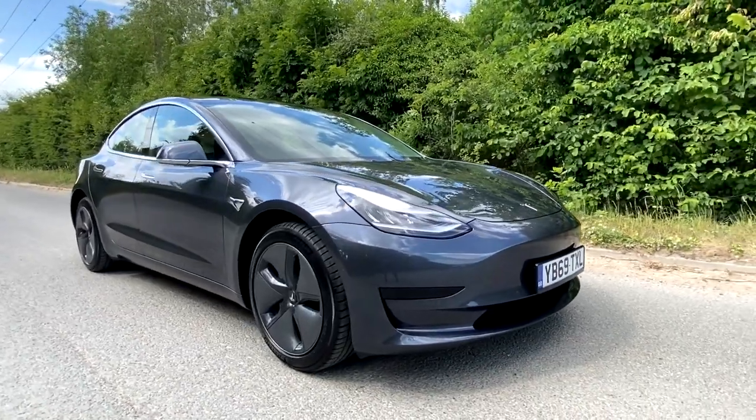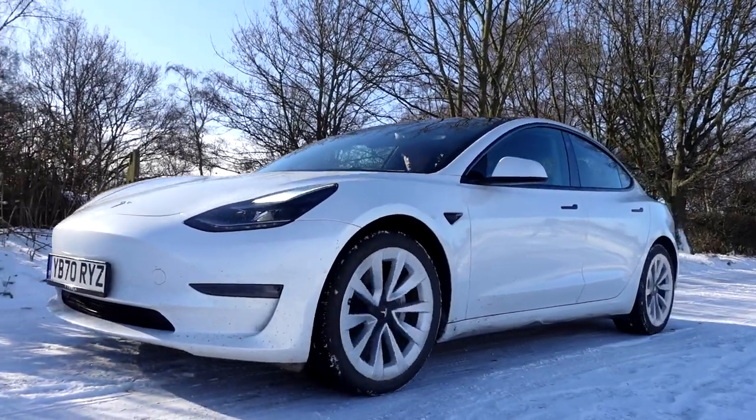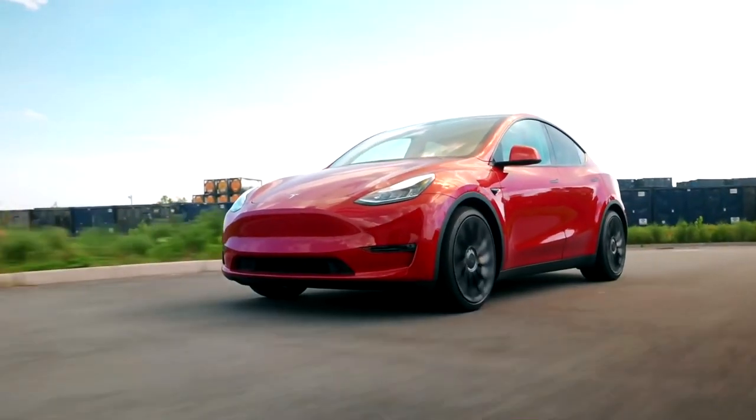Back in December, I traded in my 2019 Tesla Model 3 standard range for a 2021 Tesla Model 3 long range. And since then, a few people have been asking me: Jack, what about the Model Y? Would you ever consider trading in your new Tesla Model 3 for the Tesla Model Y?